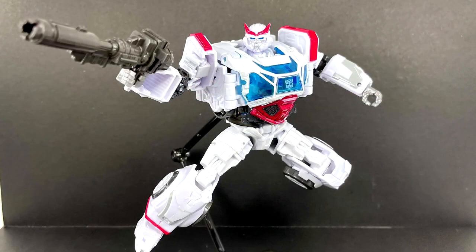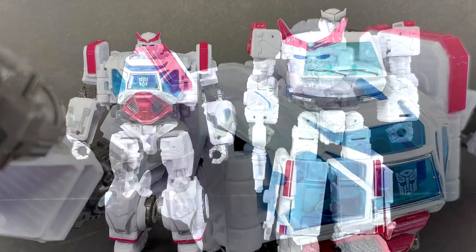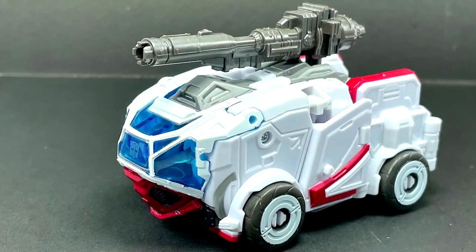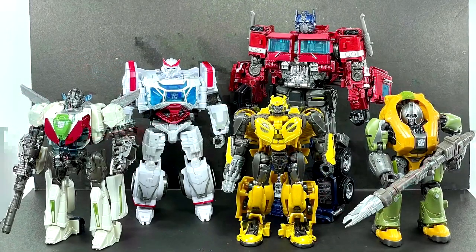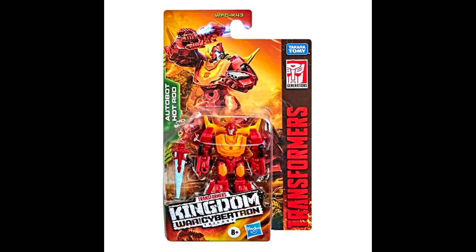More in-hand images of Deluxe Class Ratchet from the Studio Series. Ratchet proves to be another fantastic addition to the Studio Series Bumblebee Movie Autobot group, featuring a movie-accurate robot mode and a very compact cybertronian armored vehicle alt mode. Ratchet has a more complex and interesting transformation than usual, which is much appreciated. We also have comparison shots next to Ratchet and the rest of the Studio Series Bumblebee line.